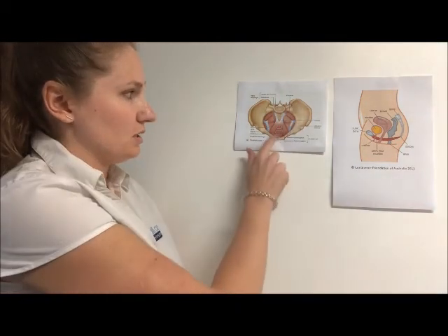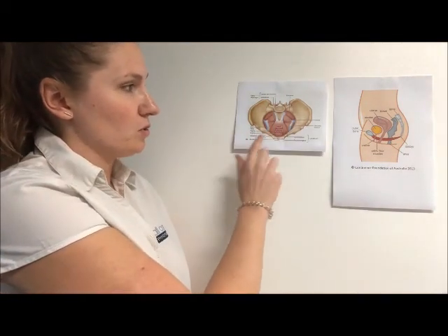So it helps support them and hold them up, and as well as this, the opening of those three organs sort of pass through the middle of the pelvic floor muscles, which you can see just here. When you've got a good, strong functioning pelvic floor, they act to help close off those passageways. So having a nice strong pelvic floor helps hold everything up and close the passageways when they need to be closed.